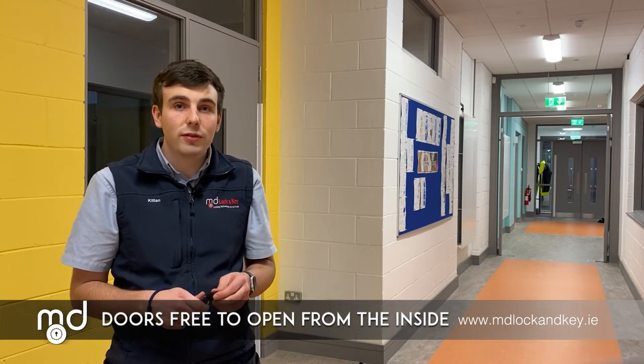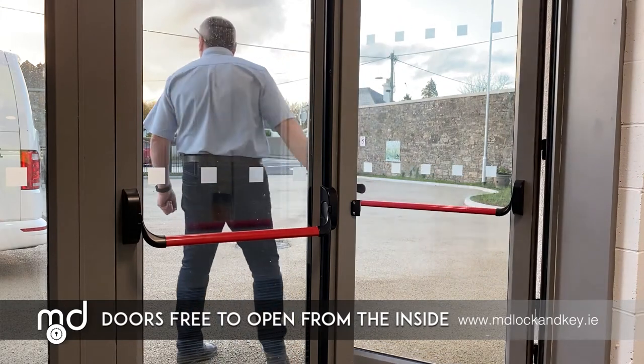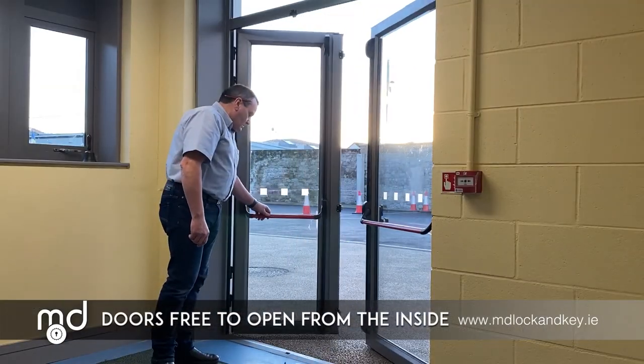All doors always remain free to exit from the inside, whilst at the same time conforming to all fire and emergency escape regulations.